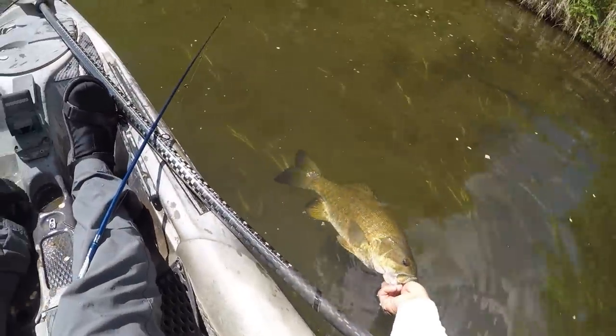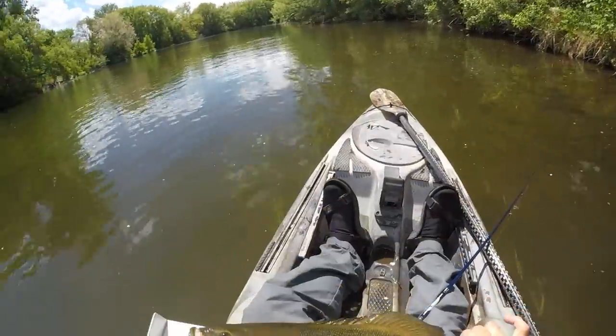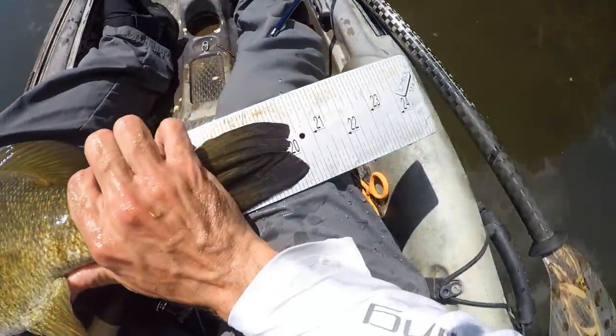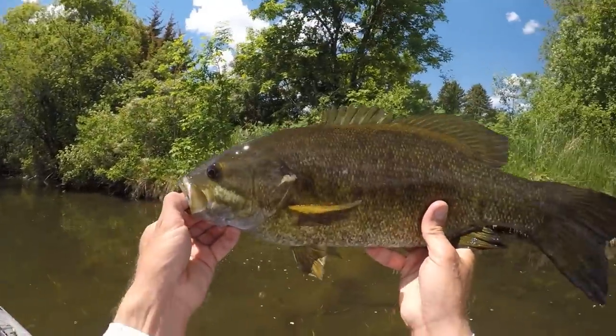Gotcha — man, look at that chunk! Yep, she did not like that Neko worm on her bed. We'll throw her on the measuring stick too — I think she might be another 20-incher. Man, that is a thick fish right there. Oh yeah — another 20 and a half! We're pulling some tanks off beds today. What an awesome day of fishing it's been.